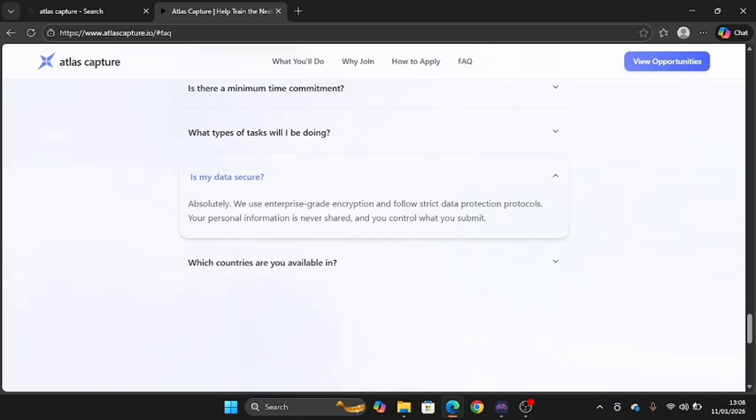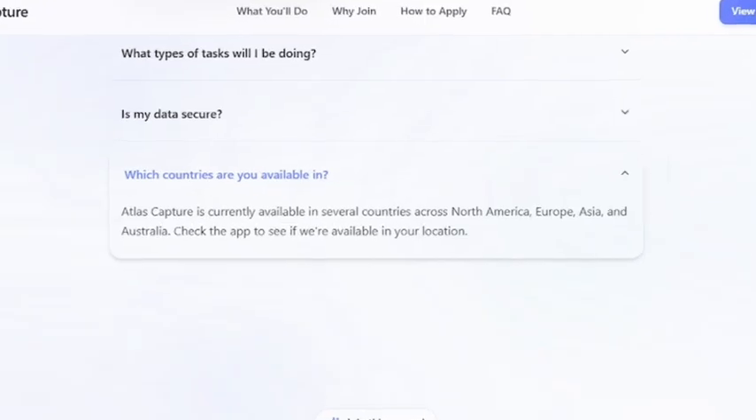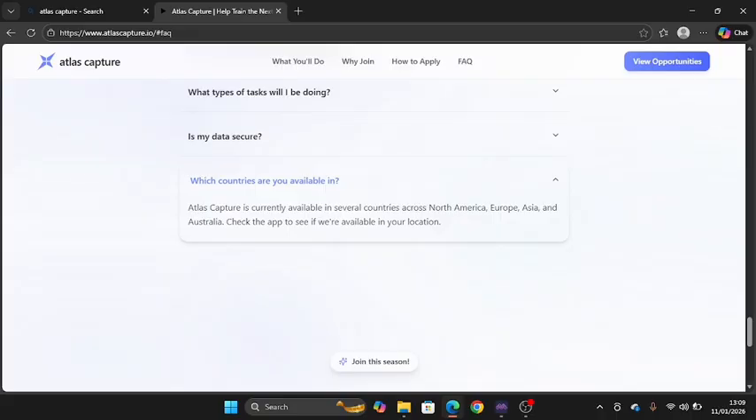Your data is absolutely secure — they use enterprise-grade encryption and follow strict data protection protocols. Regarding which countries are available, Atlas Capture is currently available in several countries across North America, Asia, and Australia. If you want to get started using a proxy or location changer, make sure you're selecting North America, Europe, Asia, or Australia — these are the specified countries where you can work. You may get fewer offers in other countries.